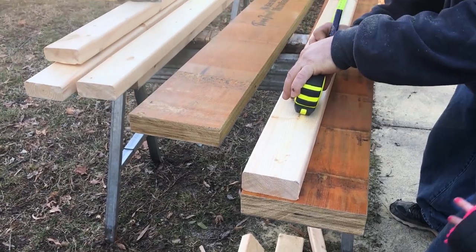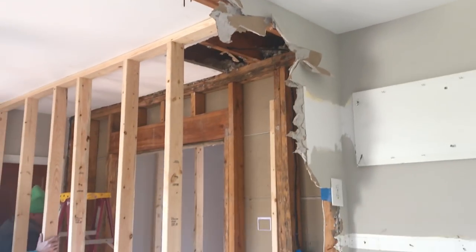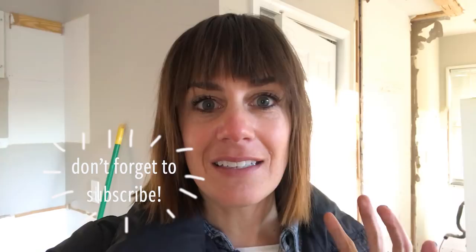I'm excited to head in and take a look at what they're doing and get started. We did a lot of this crazy kitchen demo ourselves, but we decided to call in some professionals for the header because it is a load bearing wall that stretches across the whole house, and we needed a real header to go in to support all of the weight of the house.